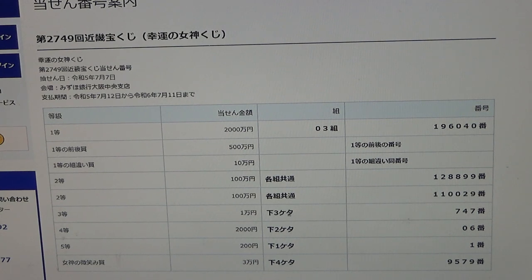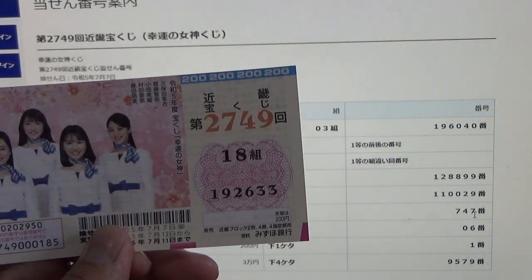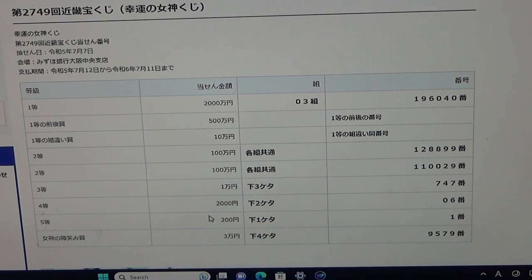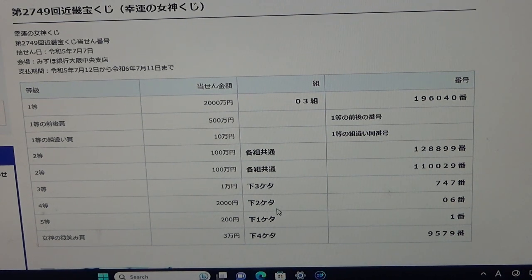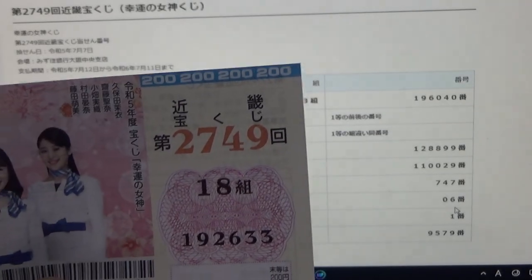To win the third prize, the last three numbers of your ticket must be 7, 4, 7. I have 6, 3, 3 — no good. To win the fourth prize, Nisen-en, the last two numbers of your ticket must be 0, 6. I have 3, 3 — no good.